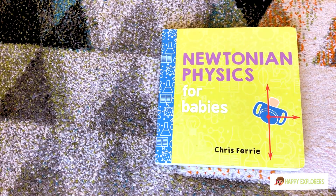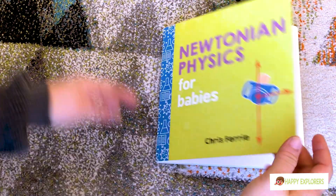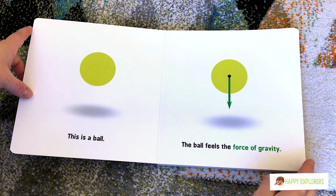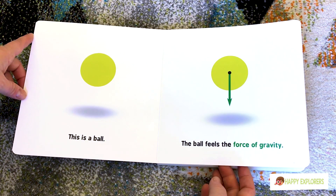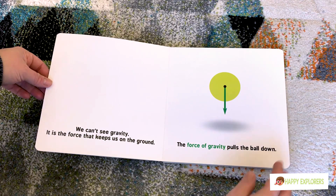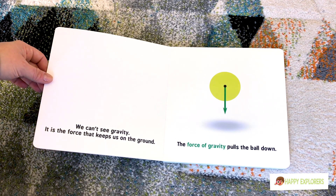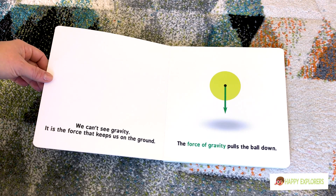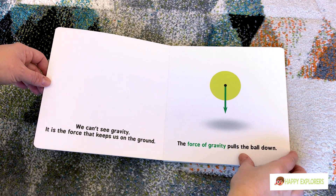Newtonian physics for babies. This is a ball. The ball feels the force of gravity. We can't see gravity. It is the force that keeps us on the ground. The force of gravity pulls the ball down.